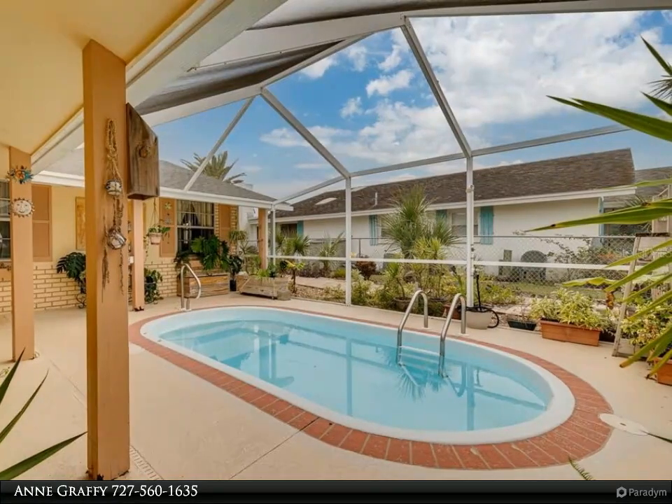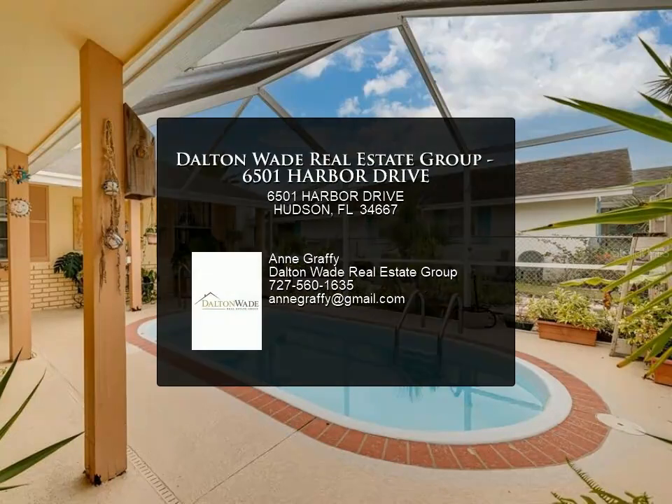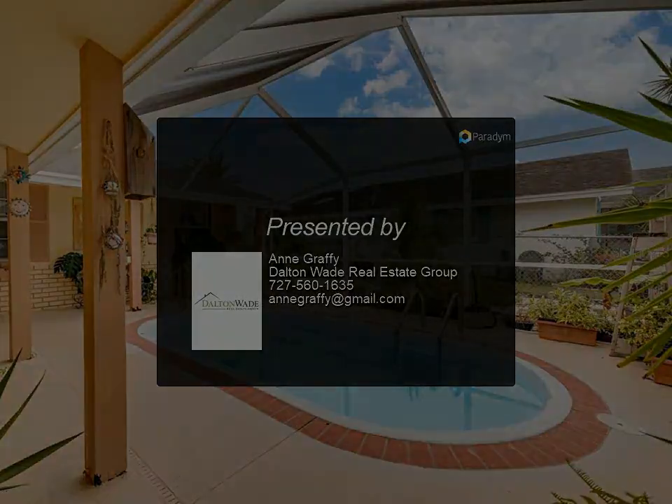Minutes from state parks and beaches. New million-dollar homes are being built on the vacant lots surrounding this home — what a great investment opportunity.